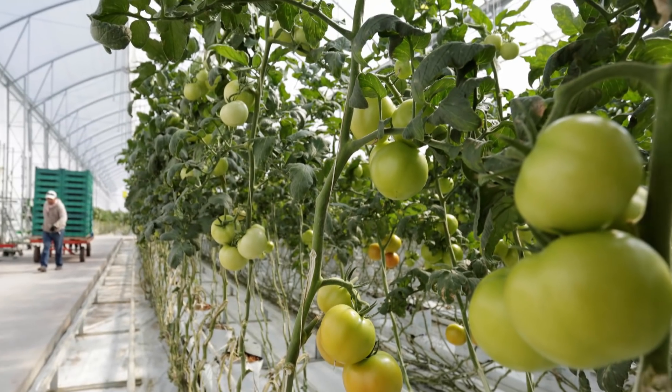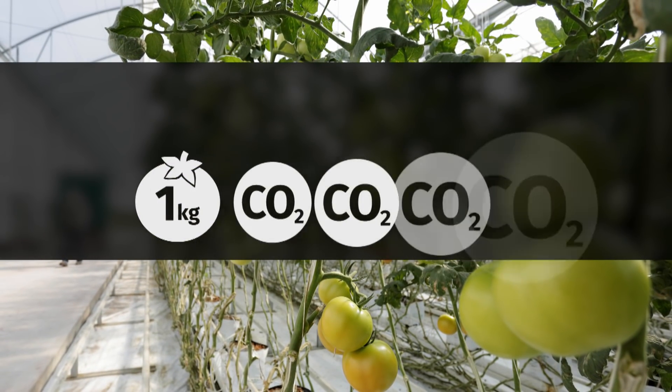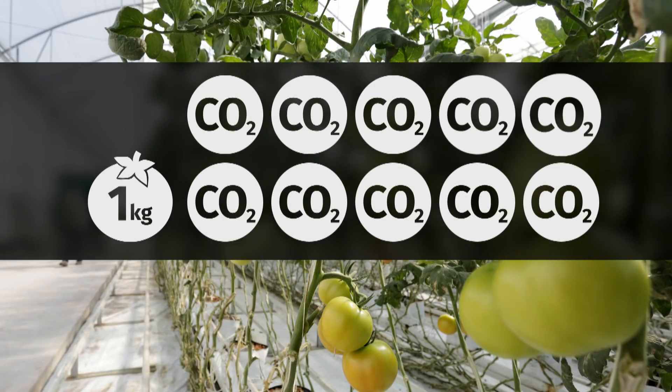So in the UK, for example, most of the tomato is grown in greenhouses, and that requires energy, which means that the carbon footprint of tomato is really high. Just to give you an example, one kilogram of tomatoes would have 10 kilograms of CO2 equivalent emitted into the atmosphere — so that is 10 times more than its own weight.